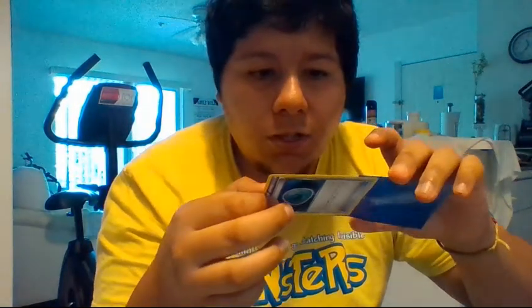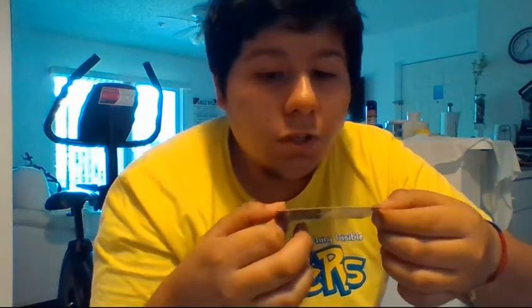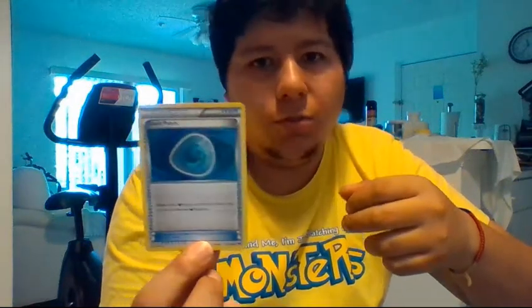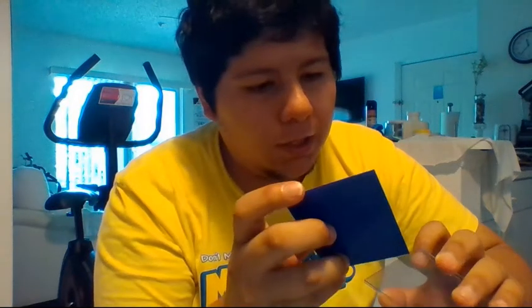Let's see if I can pull that out of the sleeve. The condition isn't the worst — you can see there's light playability on the tops. But I really don't mind. It still looks pretty good to me, and for $6 and change, in my opinion, that's really not bad at all. I need this for my Dark Ride deck that I'm playing in Expanded.